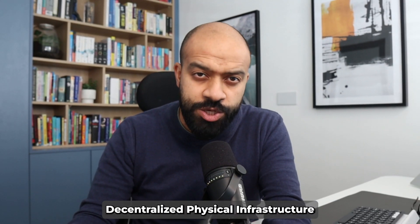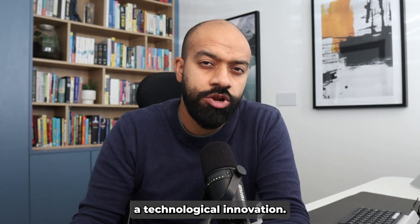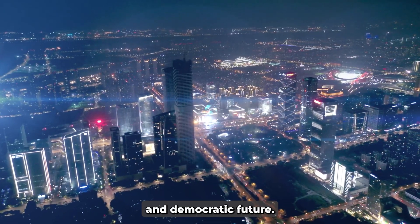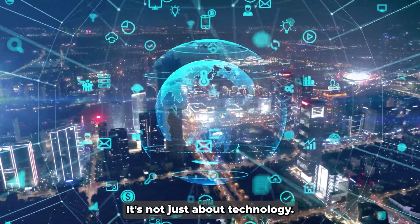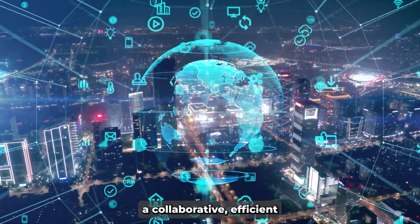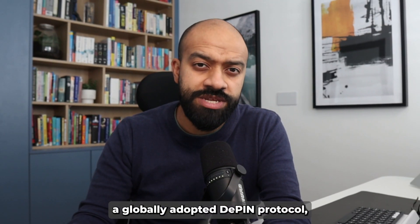Decentralized Physical Infrastructure Networks are more than just a technological innovation — they're about building a collaborative and democratic future. Imagine being part of something that's bigger than just you or me. That's what D-PIN offers. It's not just about technology; it's about creating a collaborative, efficient, and democratic world. And while we're yet to see a globally adopted D-PIN protocol, the excitement and potential in this space are undeniable.